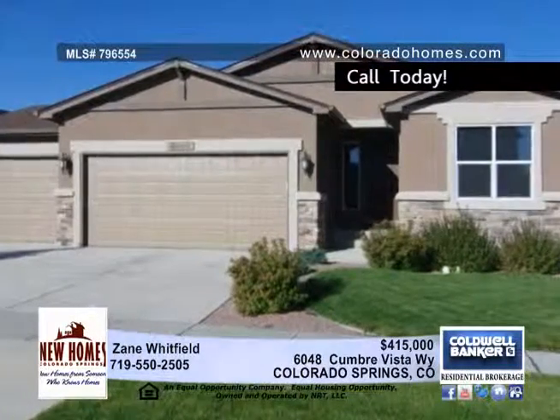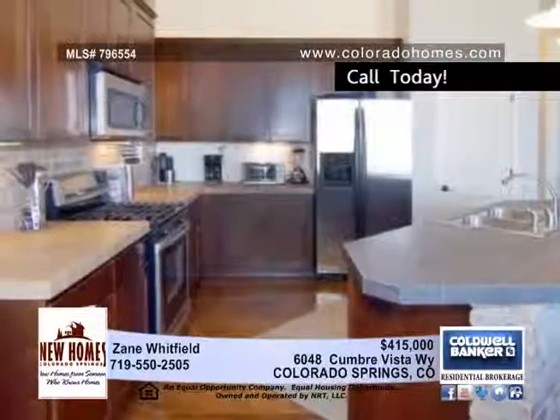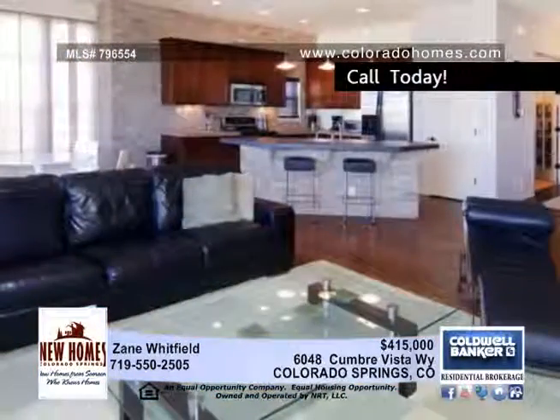This home represents living the dream. The open island kitchen boasts slate countertops, maple cabinets with crown molding, cherry stained hardwood flooring and a pantry.